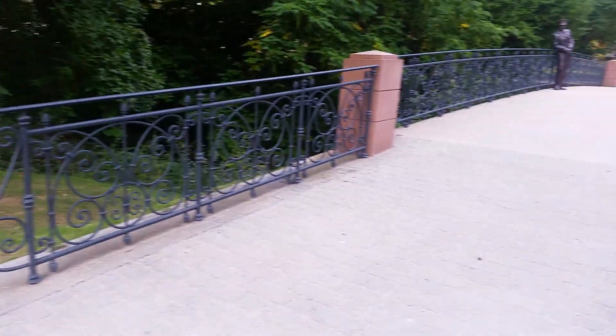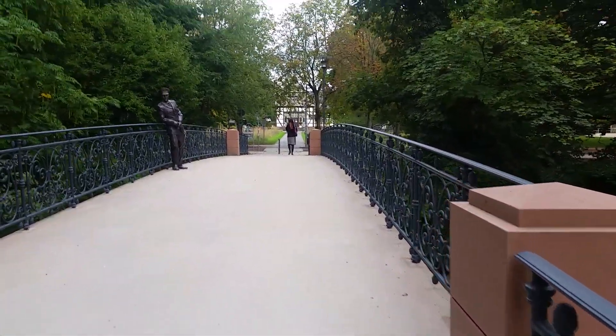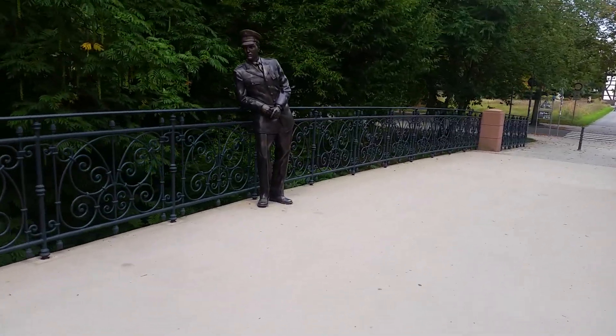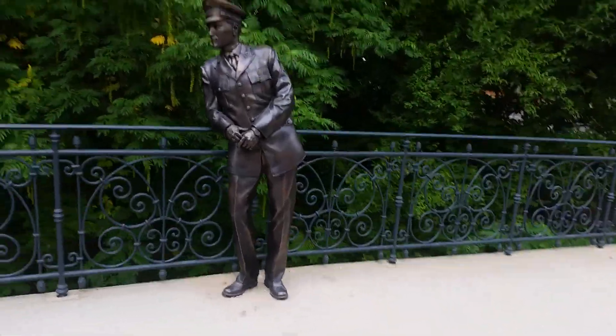I'm just going to walk through and go to Greystrasse 14. Elvis would stand here and go on his way to Park Hotel or Villa Grunewald or Greystrasse 14.